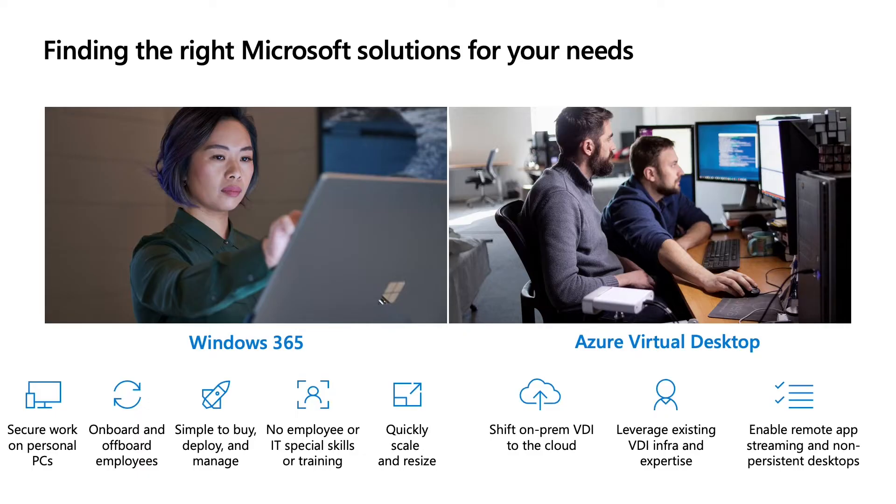On the flip side, Azure Virtual Desktop can be a great fit if you already have an on-premises VDI solution and want to move to the cloud, or have the expertise to configure a cloud VDI environment. Advanced virtualization functionality like custom workloads, app streaming, or multi-session virtual machines are key reasons to choose Azure Virtual Desktop. Windows 365 is offered as a predictable per user per month subscription, whereas Azure Virtual Desktop uses consumption-based pricing.